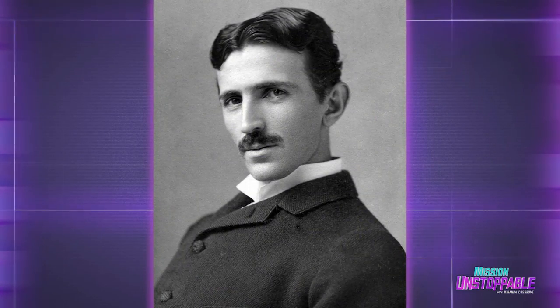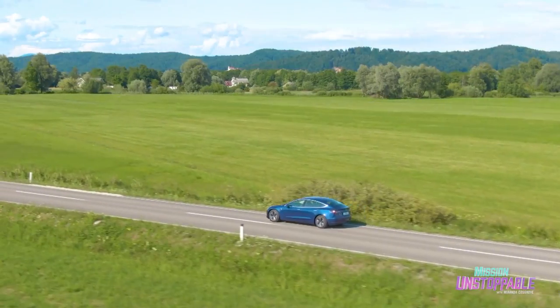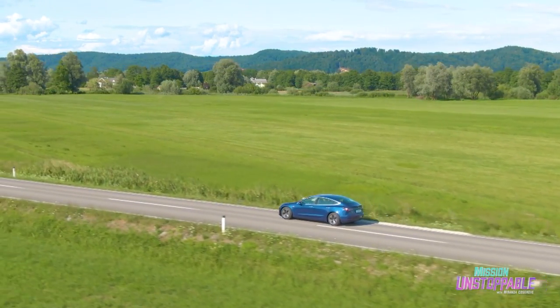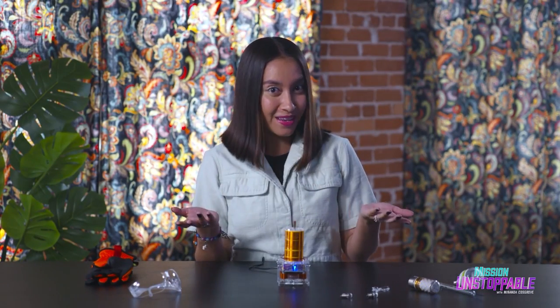This is called a Tesla coil. It's named after Nikola Tesla. If that name sounds familiar, it's because I just said it twice. But it's also because he's an engineer and an inventor. He created the first alternating current motor. And there's a car named after him. Maybe after a couple more segments, they'll name something really fun after me, like an ice cream machine.